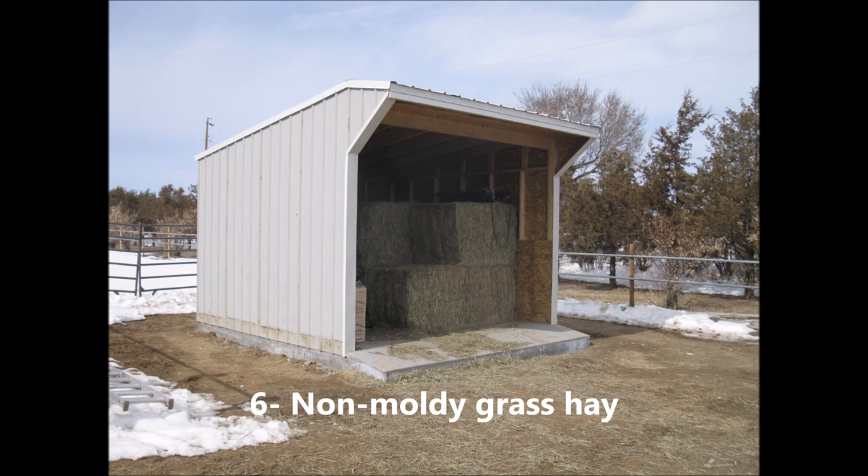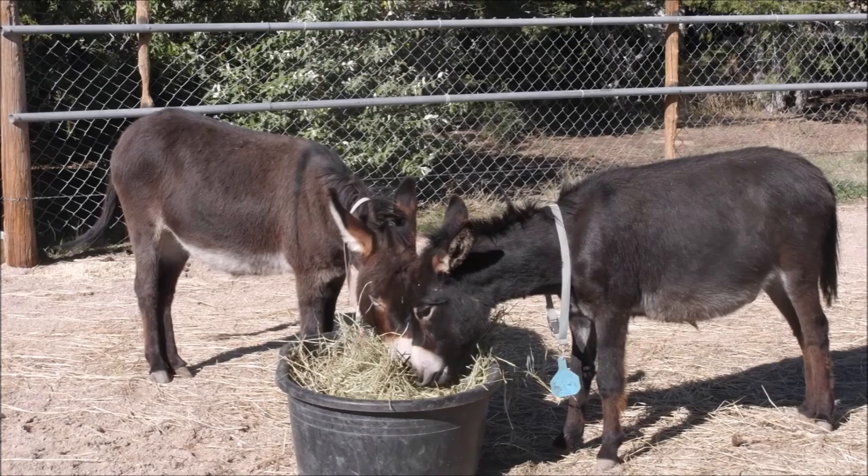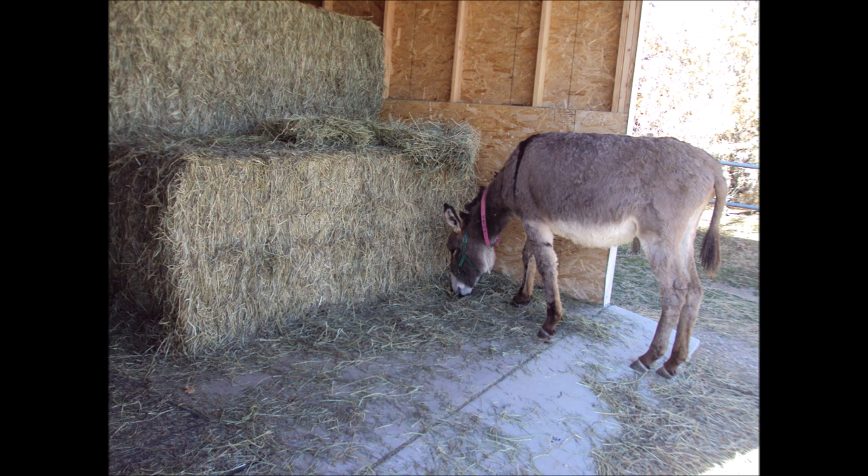Number six: non-moldy grass hay of 1.5 to 2 percent of their body weight per day. Grain should not be a regular meal except for thin, old, or very young donkeys. Obesity can be life-threatening.